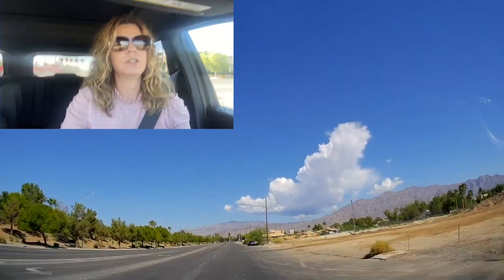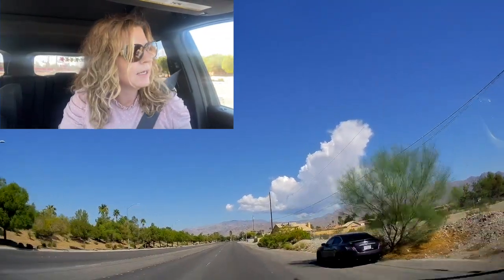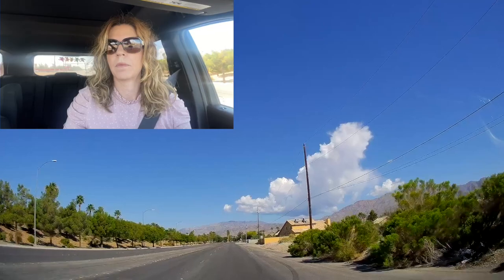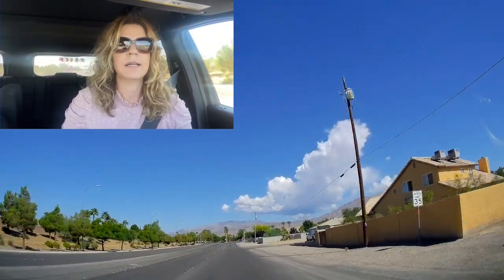In this series, I am doing neighborhood tours of all the master plan communities. This one in particular has a little over 1,500 plus homes, and it's in the 89131 zip code.